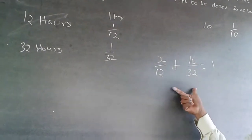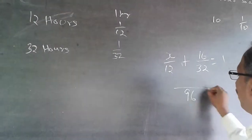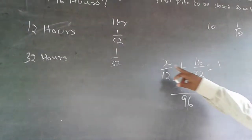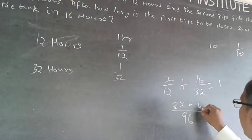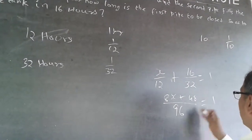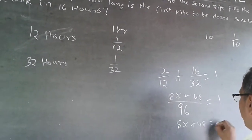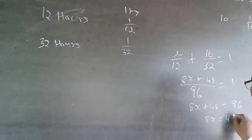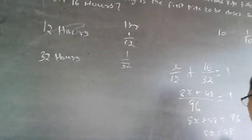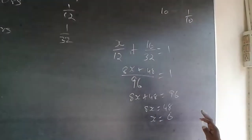To solve, the LCM of 12 and 32 is 96. Multiplying through: 8X + 48 = 96. Therefore 8X = 48, and X = 6. The answer is 6 hours.